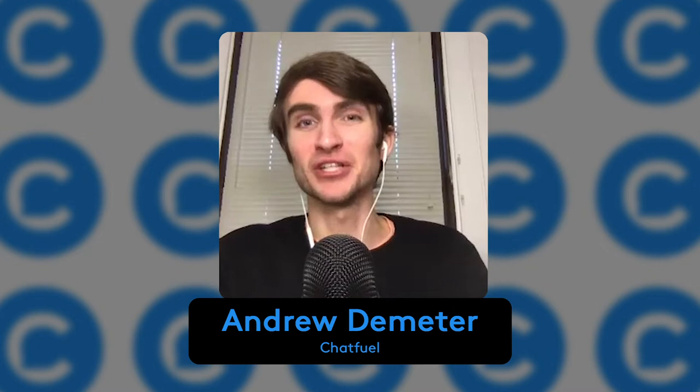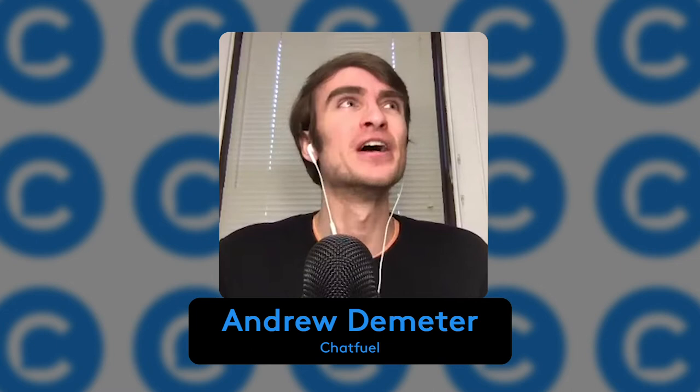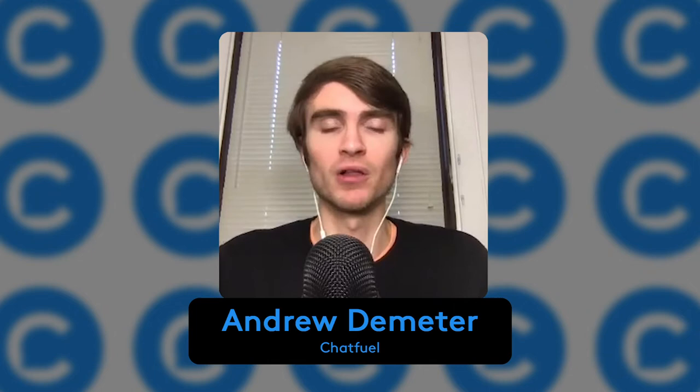That's amazing. That's one of the missions here at Chatfuel — to save people time, exactly what you said. Instead of worrying about all this stuff, you can be on vacation spending time with your family. I'm also interested to learn more about the specific plugins and integrations you're using. You mentioned interfacing with your dropshipper through this process. What integrations or plugins are you using in Chatfuel? Is it the email plugin, APIs, or what tools make all of this possible?